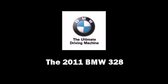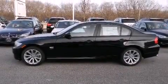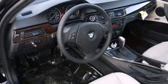Outstanding design defines the 2011 BMW 328. Under the hood, you'll find a six-cylinder engine with more than 230 horsepower, providing a smooth and predictable driving experience.